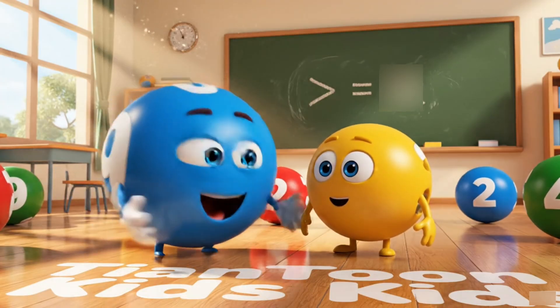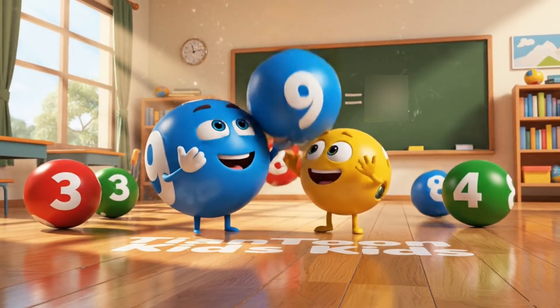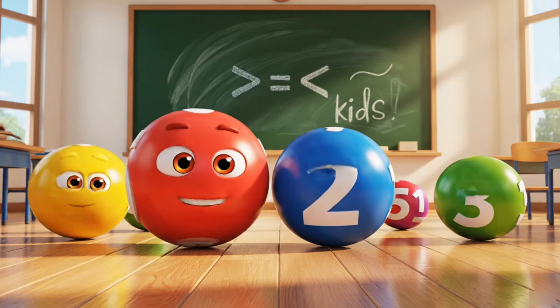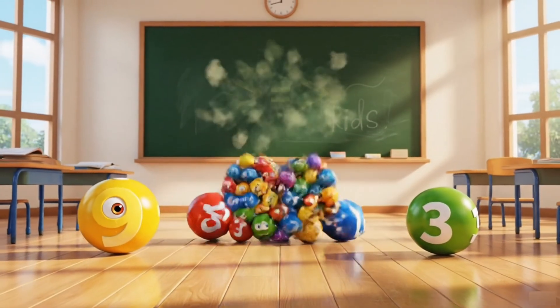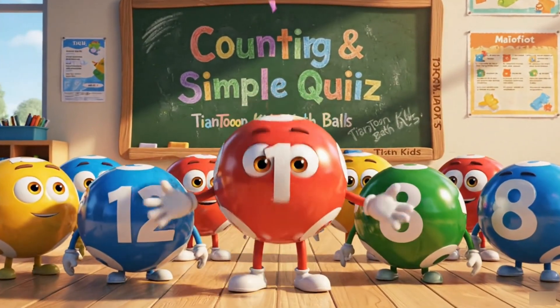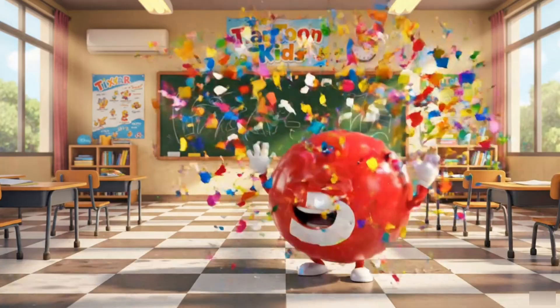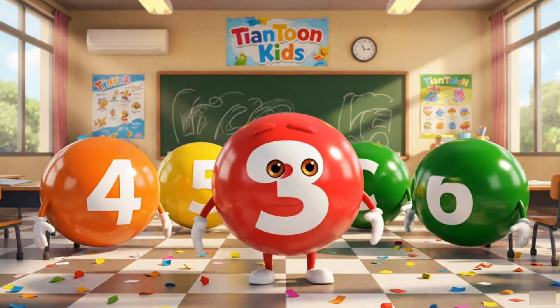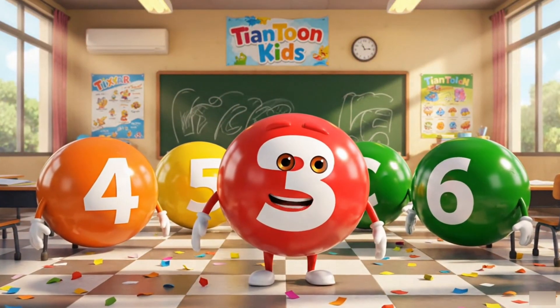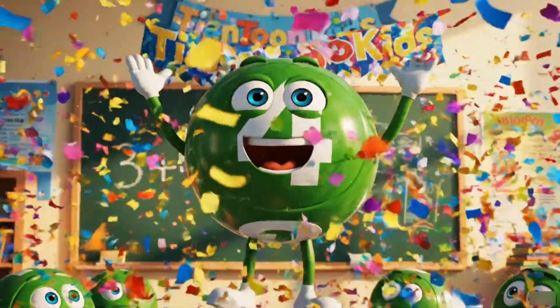Big or small, all numbers are friends! You did amazing! Four comes after three!